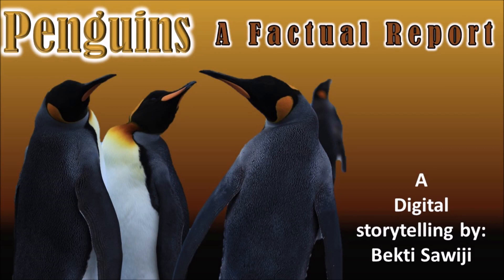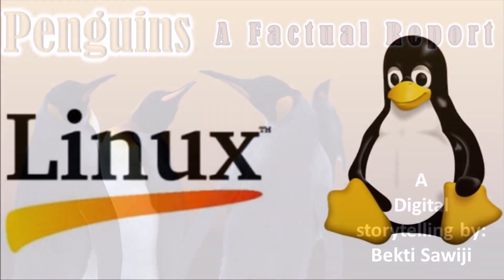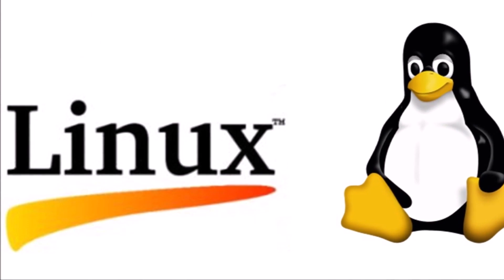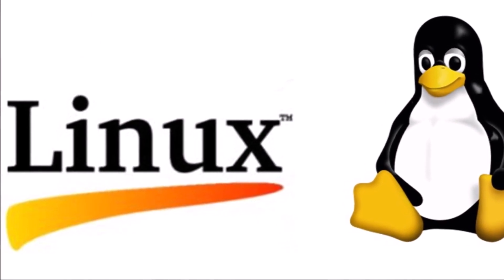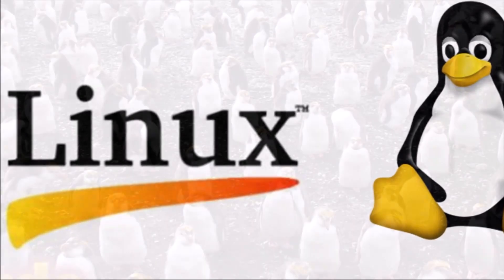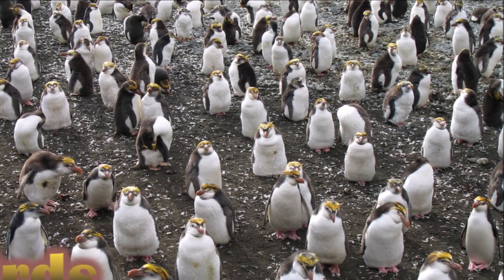Do you know penguins? Do you know the kinds of penguins and how they look like? This logo reminds you about the operating system software Linux. Yes, this is the Linux logo, and the image is a penguin. Penguins are birds.